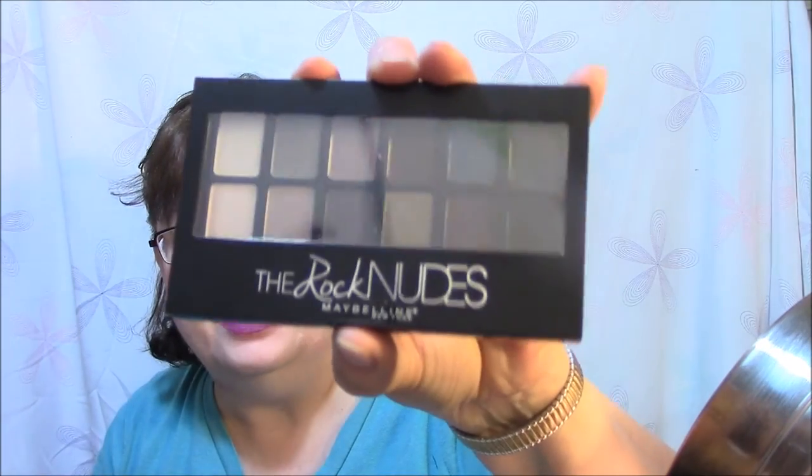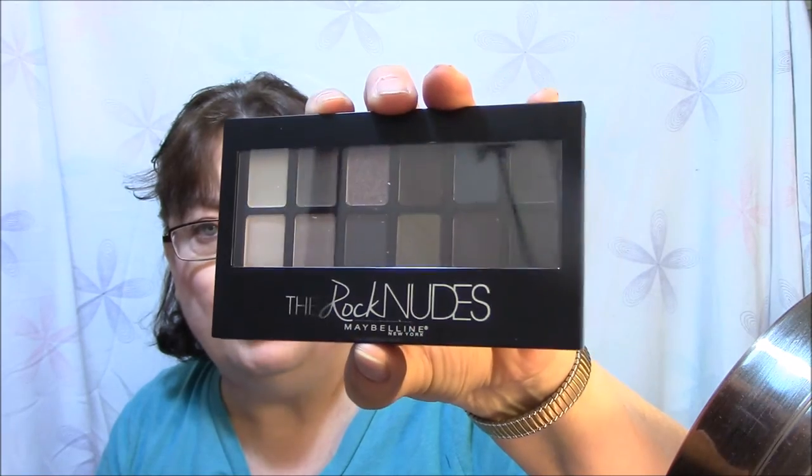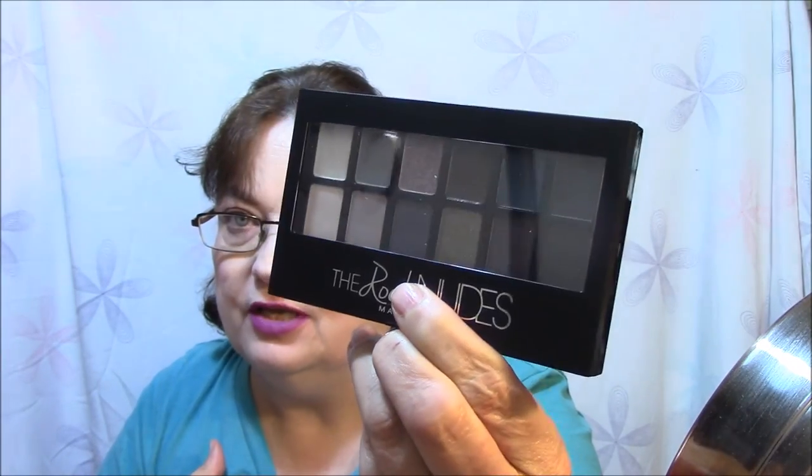And lastly in here is the Rock Nudes by Maybelline Palette, which I will probably pass on or put up for swap or something. It's got some beautiful colors in it. I don't mind it — it's got beautiful gold and a beautiful black with glitter in it, and a really pretty color here. But I kind of have those colors already, and these are on the really darker shade of nudes. I just don't know that I'll wear them — I've got to think on this a little bit.